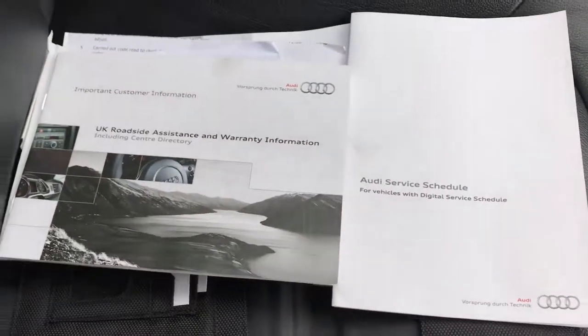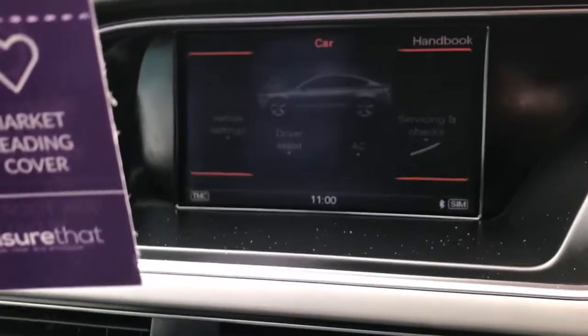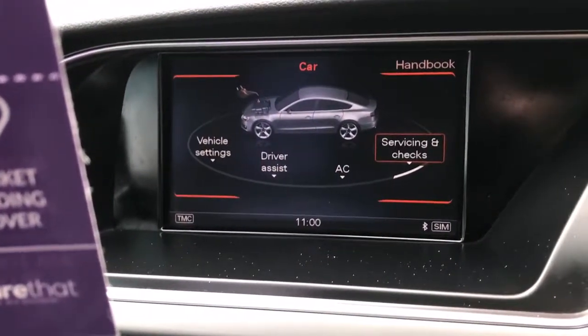All the handbook pack is present, and we've got service receipts as well which you can see in some of the still photos. You can also check in here when the car next needs its service and set the vehicle up.